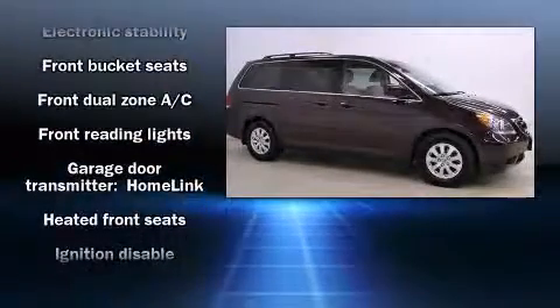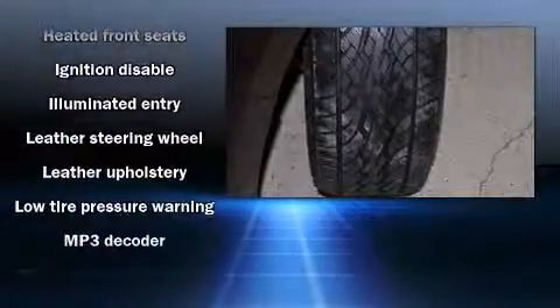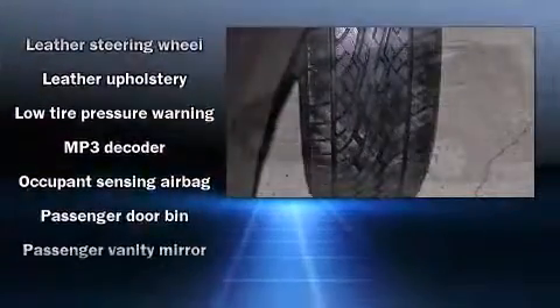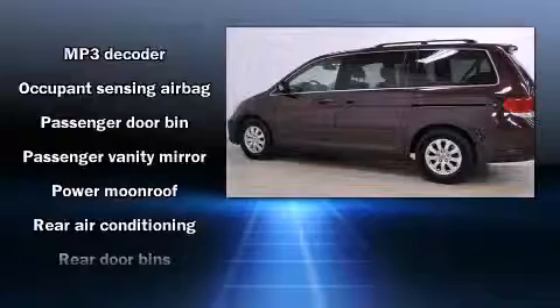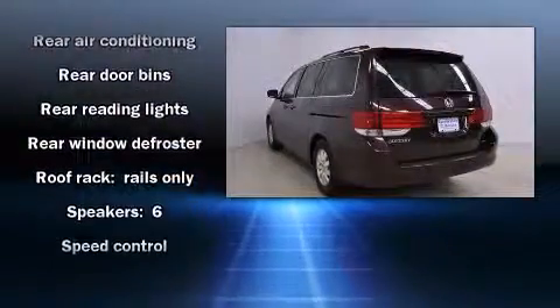Honda ensures the safety and security of its passengers with equipment such as anti-whiplash front head restraint, a panic alarm, and four-wheel disc brakes with ABS. For added security, Dynamic Stability Control supplements the drivetrain.